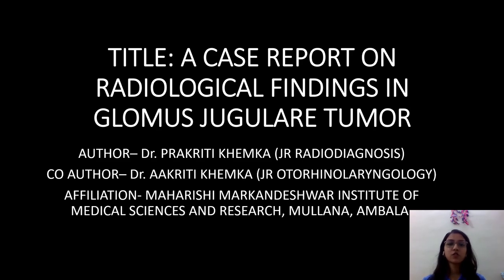Good morning everyone. My name is Dr. Prakriti Khemka. I am currently pursuing my second year in radio diagnosis from Maharishi Malkandeshwar University, Mulanam. The title of my study is 'A Case Report on Radiological Findings in Glomus Jugular Tumor.'